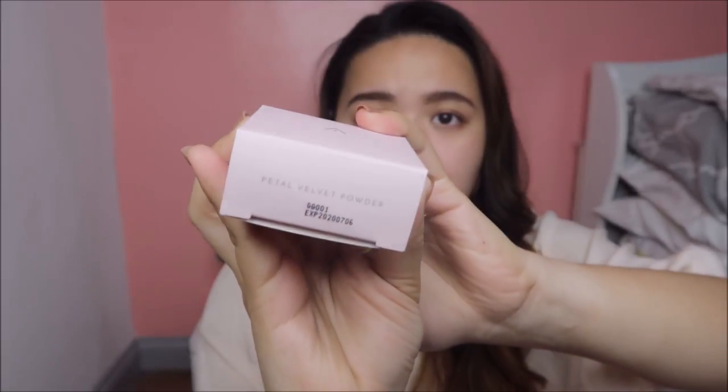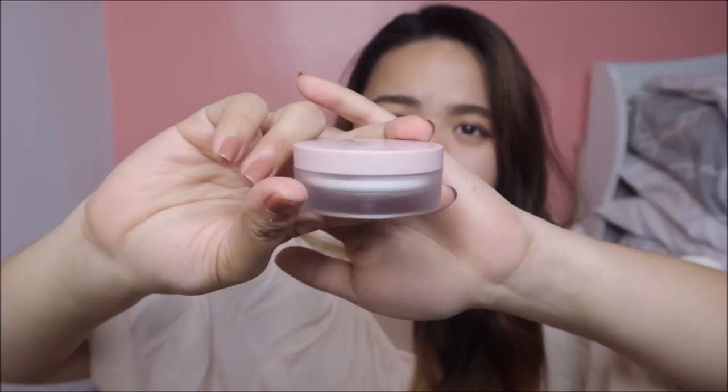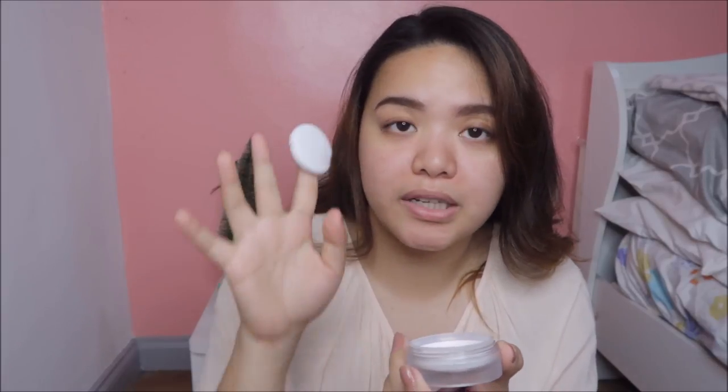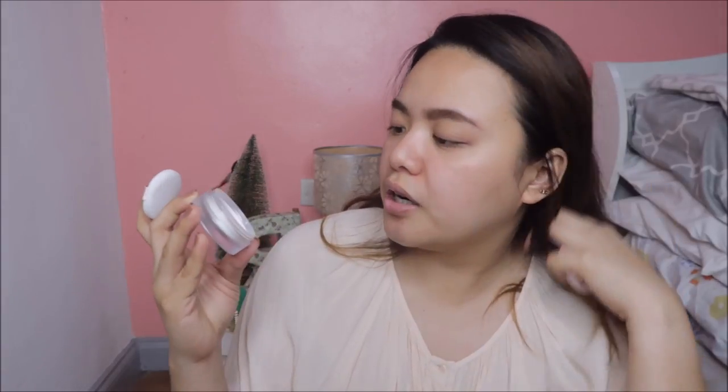This is the Petal Velvet Powder. This packaging reminds me so much of their packaging — it is super identical. It's really the look of Althea Korea's face. It's a velvet touch body. When you open it, it comes with a high-quality puff. And then there's a sticker right here. Of course, there's a cap and a sifter.